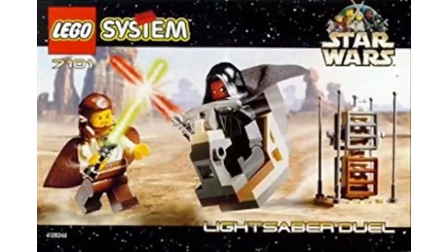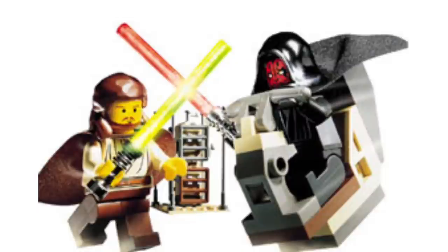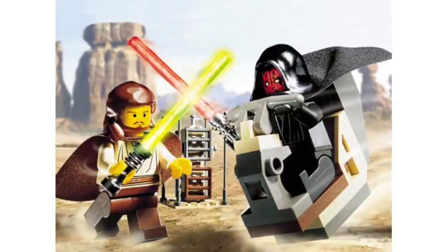At number 2, we have set 7101, the Lightsaber Duel — the first ever Lightsaber Duel set, and one of the best value sets overall. Two minifigures for $6, or $10 adjusted for inflation. You're getting a cheap way to get Darth Maul, who was a big deal back then — he just came out in The Phantom Menace and everyone was hyped. You also get Qui-Gon and a little moisture evaporator as well as Maul's speeder. You're effectively getting two figures for the price of what one Microfighter costs nowadays.